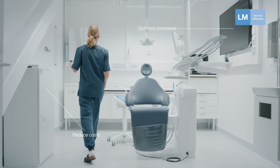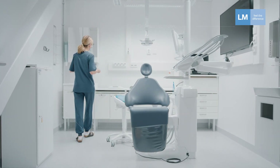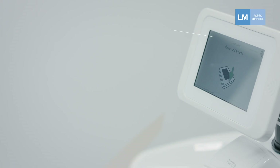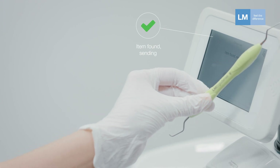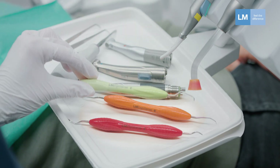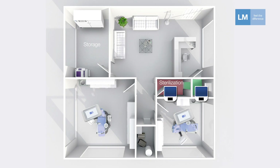In practice, the system works like this. We have a clinic and a clinician using the instrument. Before using the instrument, the clinician simply uses a wireless reader to scan and identify the instrument. Then after using the instrument and the procedure is done, the whole tray of instruments goes into reprocessing where it is checked in.